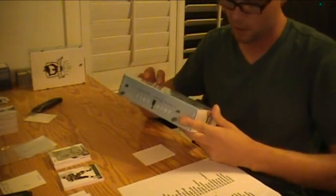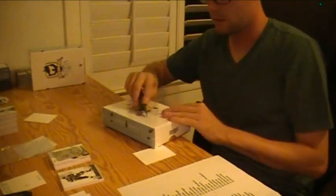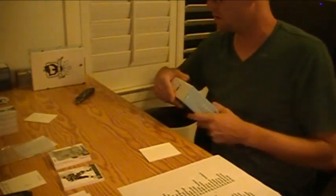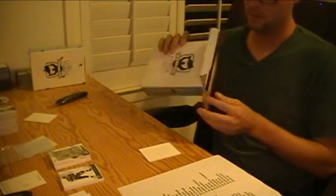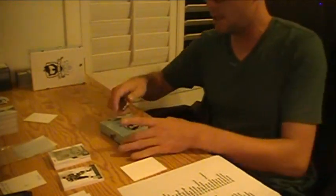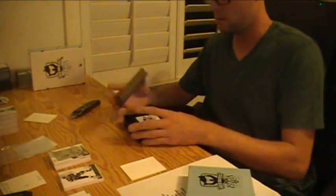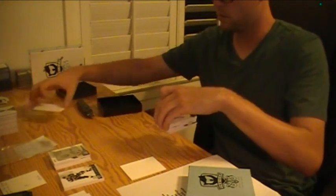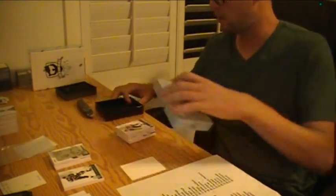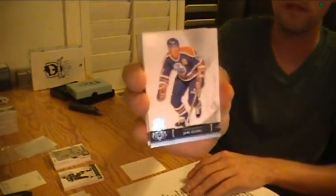Here we go. Box number two of the cup is box number 386. Our base is Oilers, Yari Curry, number 249.